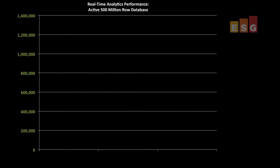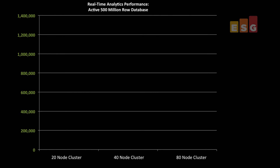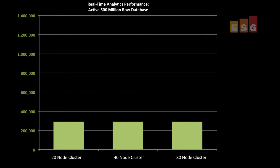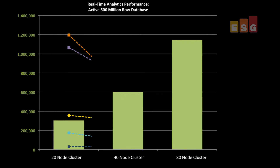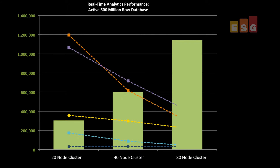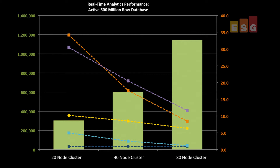To confirm scalability, ESG Lab ran the same tests against 20-node, 40-node, and 80-node clusters. For each cluster, we continuously inserted rows while simultaneously running the same set of five queries. The vertical bars show the insert rate scaling to almost 1.2 million inserts per second. We found that query times actually decreased as the cluster size and the number of rows being inserted increased, demonstrating the benefits of distributing the workload across multiple CPUs.